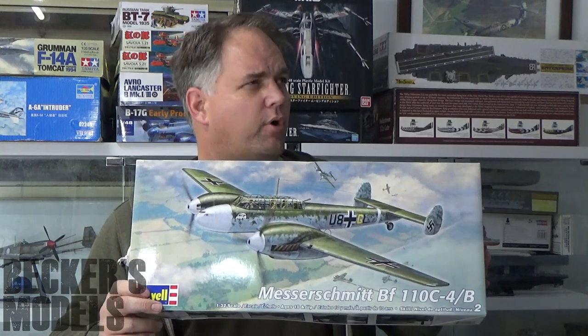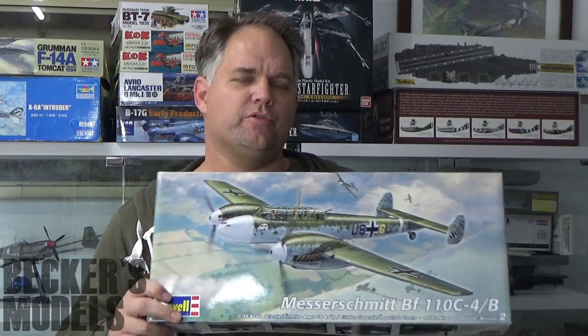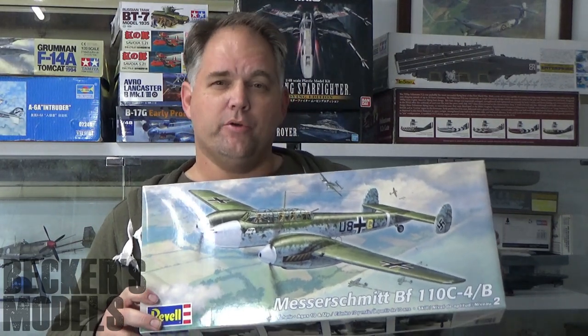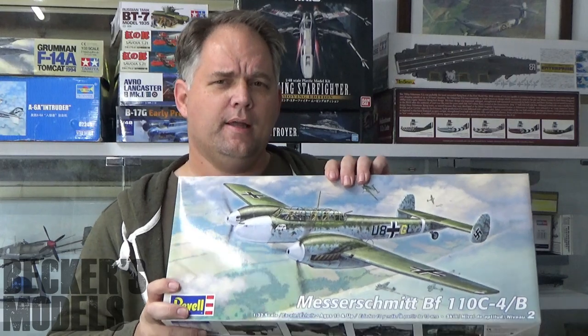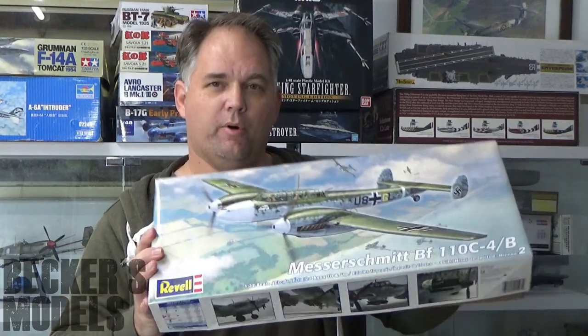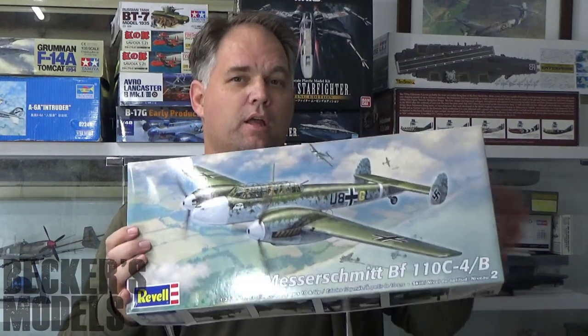I reviewed the Trumpeter/Hobby Boss 1/32 Sturmovik, and it led me to think I really need to do some non-single-engine fighter subjects. I recently read a really good book on the Battle of Britain, A Most Dangerous Enemy, and one of the Luftwaffe units — I think it's Erprobungsgruppe 210 — were the best users of the BF-110, while other BF-110 units were utilized horribly. I picked up this ancient Revell kit that's been re-boxed. Who says older kits aren't worthy? It has modern decals and looks like a fun kit.